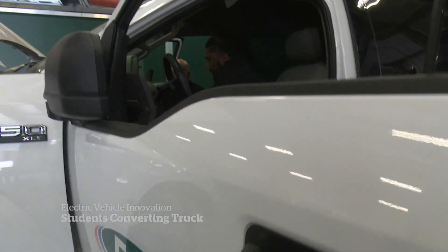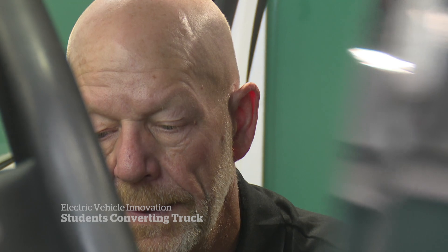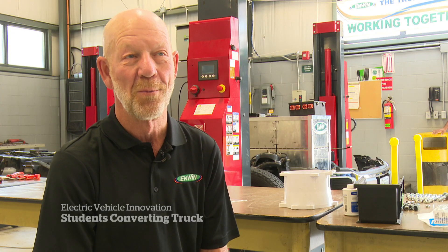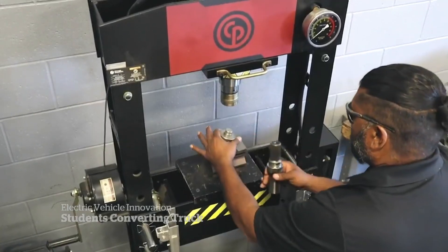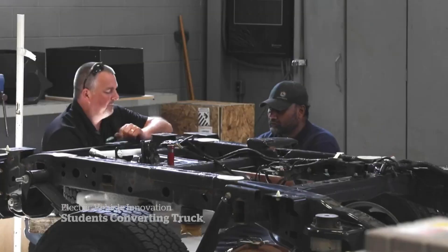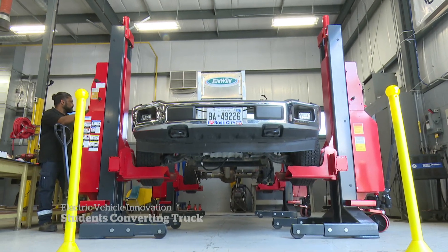One obstacle to overcome: how to get the truck a charge if there's a lengthy power outage. We can't be on the side of the road with a dead battery while the community is looking to us to put the power in place. Up next is to get the truck back in one piece to test on the road. Ultimately, they hope this project leads to more commercial conversions, possibly in the farming or mining industries.